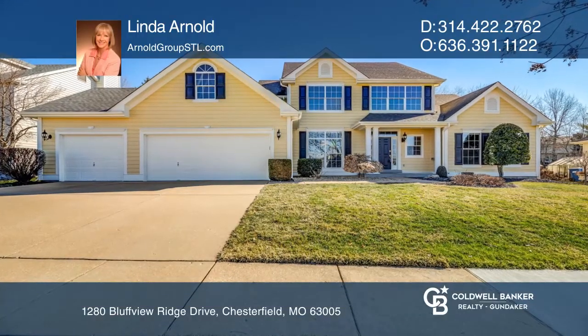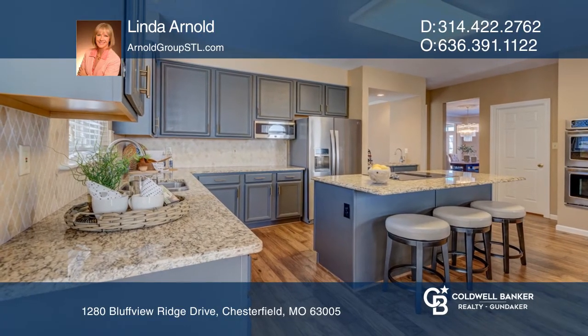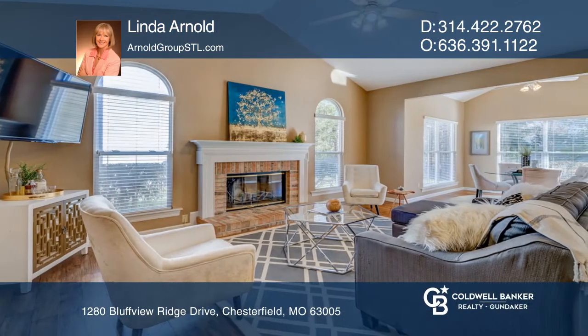One-and-a-half-story home in popular Bluffs of Wild Horse. The gourmet kitchen comes with double ovens, island and granite counters. The hearth room has a cathedral ceiling and wood-burning fireplace.